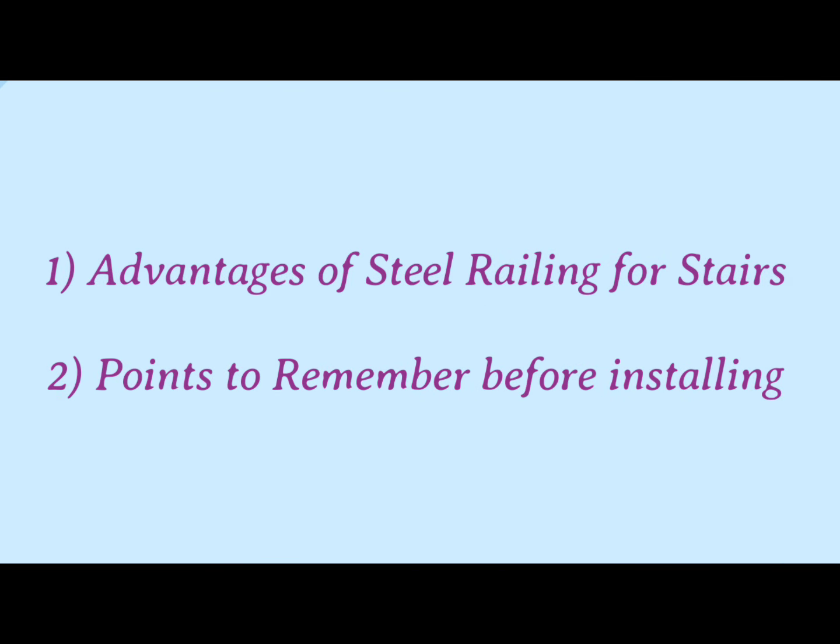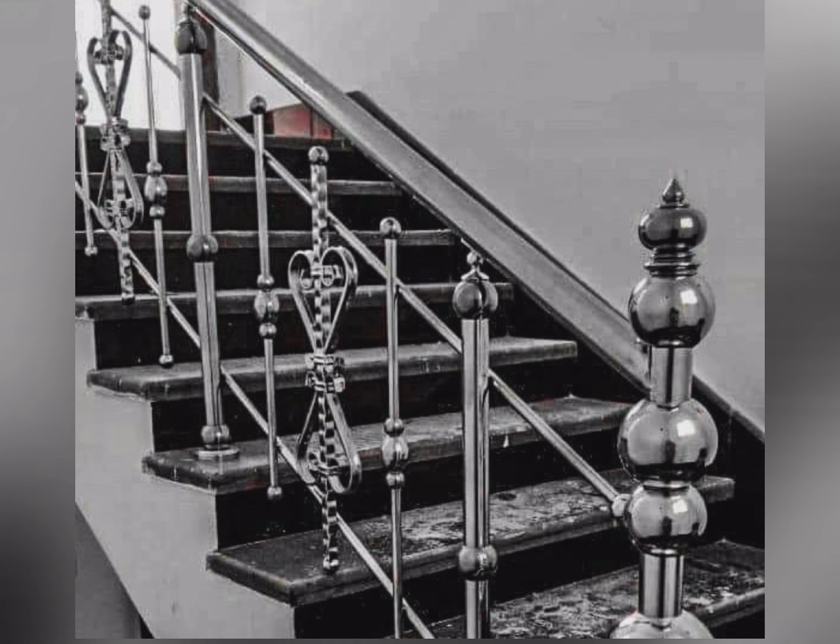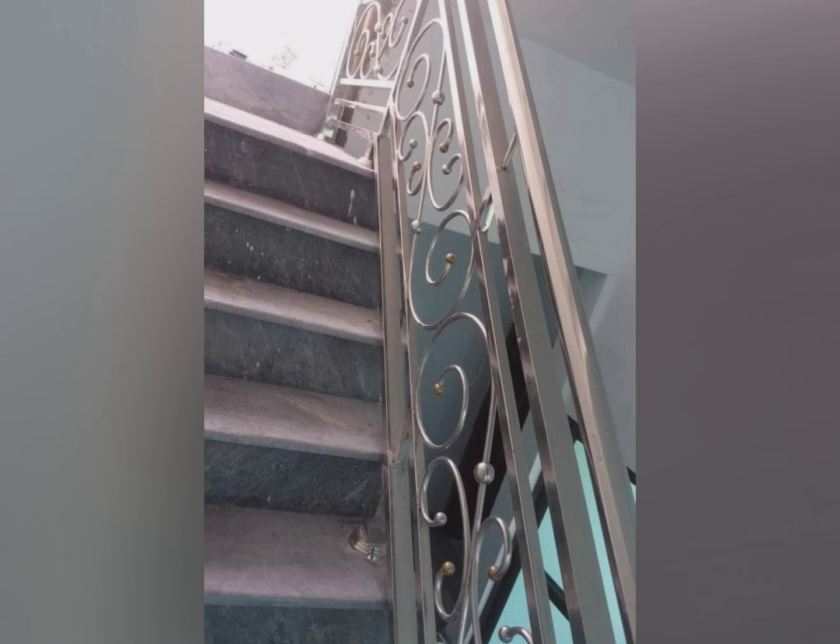Hi friends, in this video we are going to know what are the importance of steel railing designs for our stairs. Steel railings are crucial for stairs due to their durability, safety and aesthetic appeal.